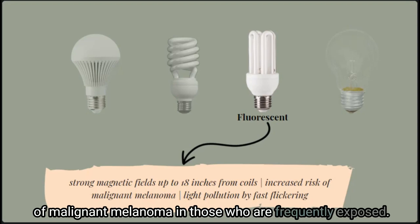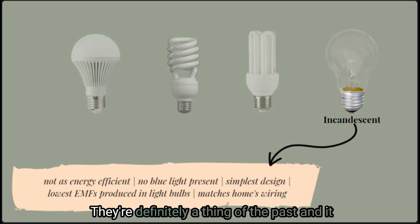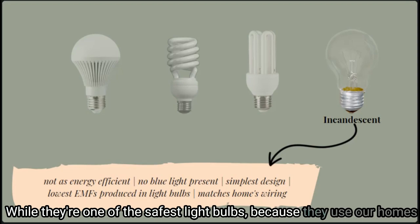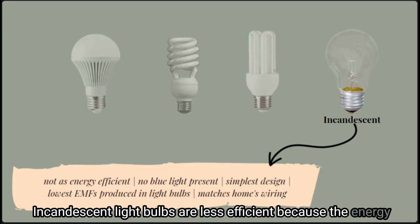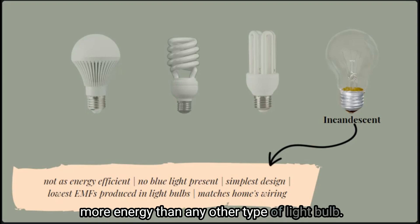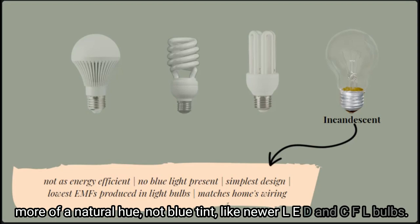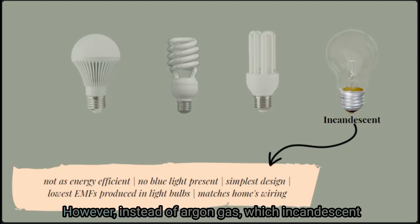Finally, the old-fashioned incandescent light bulb — they're definitely a thing of the past and can be difficult to find. While they are one of the safest light bulbs because they use our home's AC current, they are also the least efficient in terms of energy use. Incandescent bulbs use more energy because the energy has to heat up the filament instead of directly produce light. The light produced is also a more natural hue, not a blue tint like newer LED and CFL bulbs.